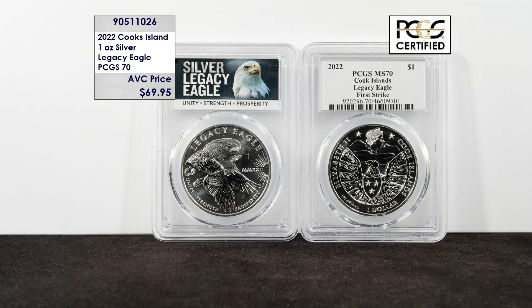This stunning one-ounce silver coin is known as the Legacy Eagle, and it was released last year as a nod and homage to the first 36 years of the Silver Eagle series and the end of the heraldic reverse.